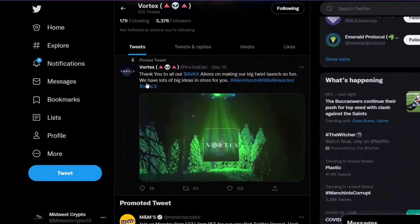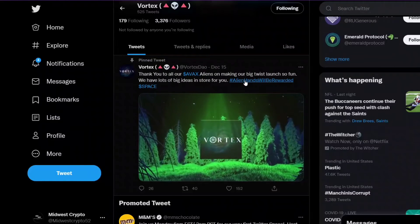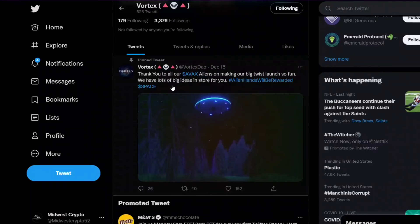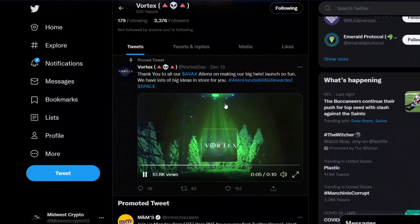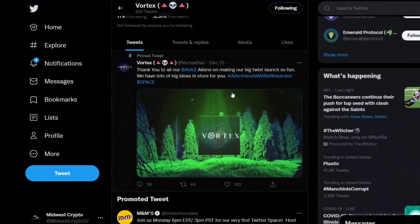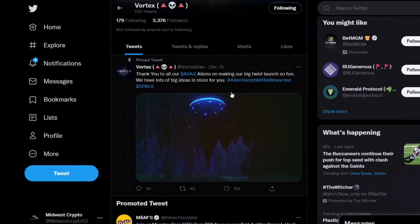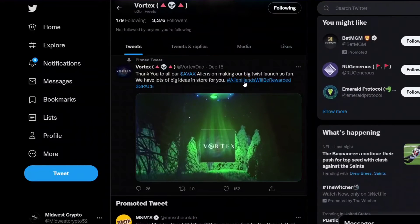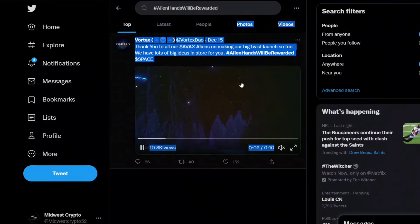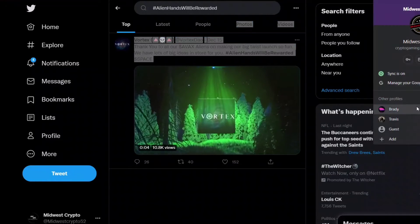Thank you to all our AVAX aliens for making the big SPACE launch so fun. We have lots of big ideas in store for you - alien hands will be rewarded in SPACE. So it's kind of cool, I'm excited about it, we'll see where that takes us.